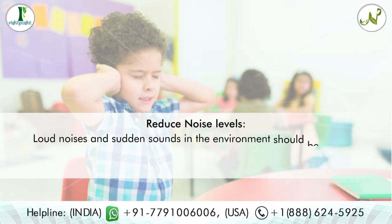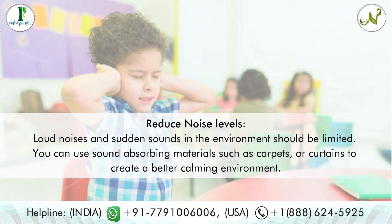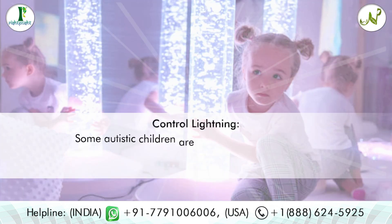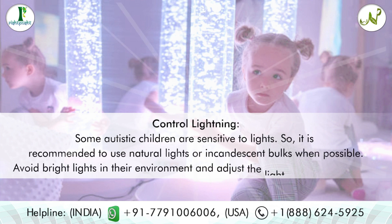Tip two: reduce noise levels. Loud noises and sudden sounds in the environment should be limited. You can use sound-absorbing materials such as carpets or curtains to create a better, calming environment.